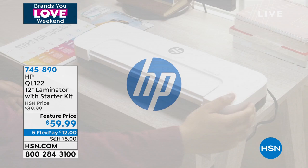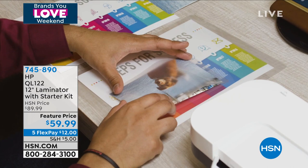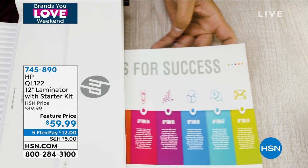Speaking of tech, how about something fabulous from HP? This is really cool — this is a laminator. It's coming up a little bit later in the hour, but take a look because we've got a great price. Not only is it $30 off, but now you can laminate at home, around the home or at the office, in the classroom. Teachers, you're going to love this.